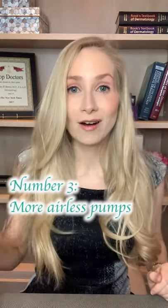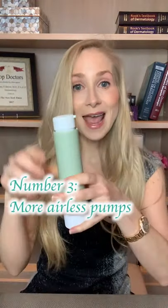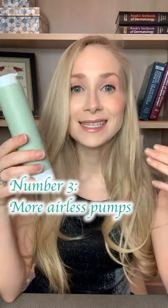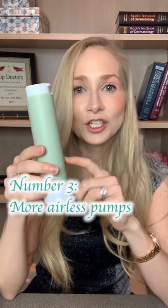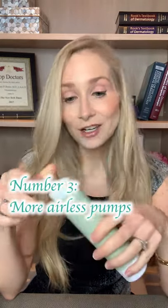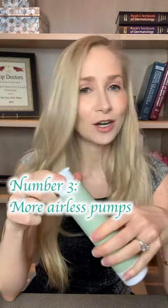So what are we going to see more of? We're going to see more of these airless pumps. The airless means that these ingredients are going to stay potent, they're going to stay stable — bigger bang for your buck. You also want to look for packaging that's actually made from recycled plastic, and you might even see some refillable packaging. Better for the planet.